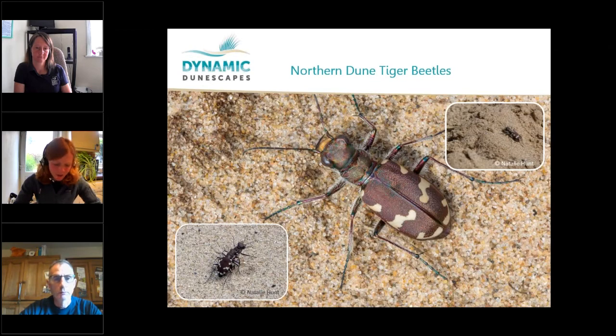The northern dune tiger beetles require very flat areas of sand to dig their burrows without risk of collapsing. Like us, they like south-facing, warmer and more sheltered areas.